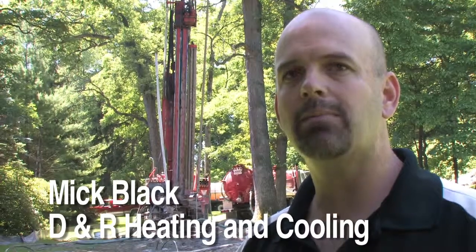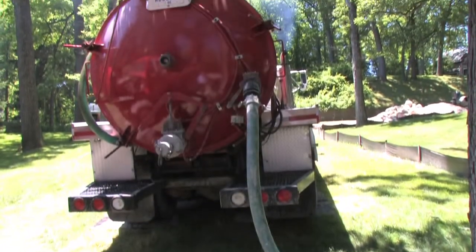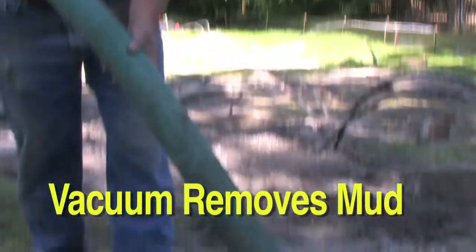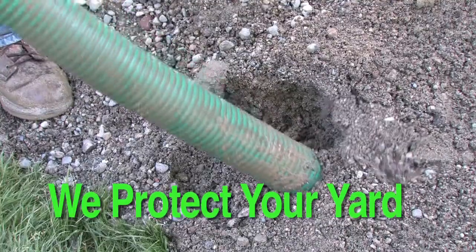The amount of money that is saved with geothermal and what the federal government is doing with the tax credit is amazing. We have our vacuum truck which can suck up all the muds and spoils, and we also have landscaping mats which we put underneath the tires of the truck, which really distribute the weight quite a bit and can keep rutting down to a minimum.